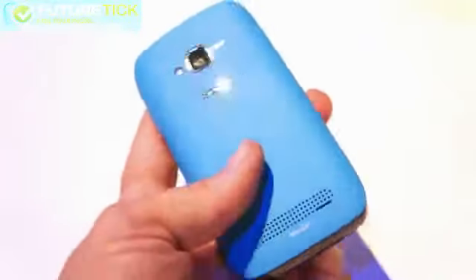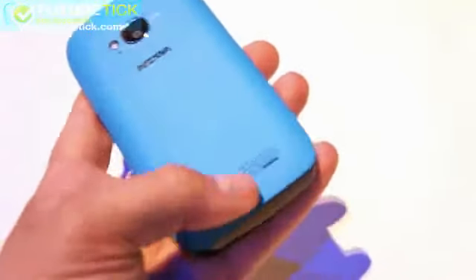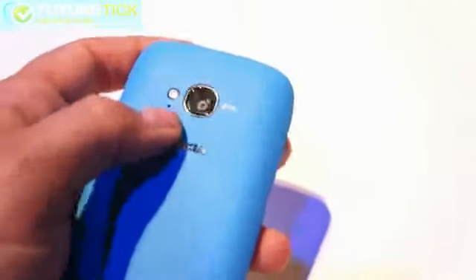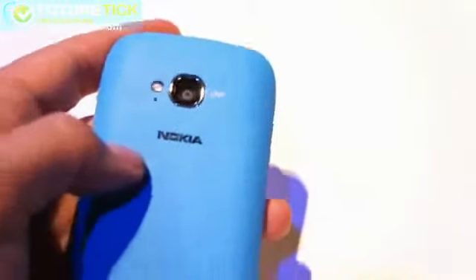Just the same as the Lumia 800 — the speaker is down here, and in the back is a 5 megapixel autofocus camera with a single LED flash. This is not a Zeiss branded camera.